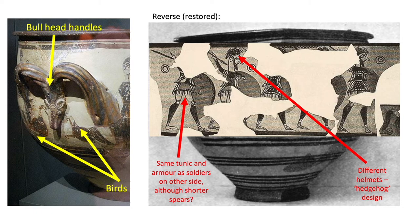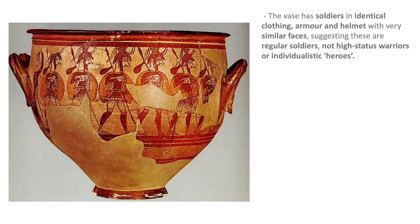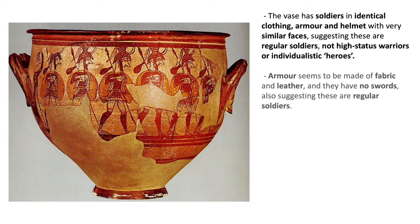So these seem to be a different set of warriors. Overall, the vase has soldiers in identical clothing, armour and helmets with very similar faces, suggesting that these are regular soldiers, not high-status warriors or individualistic heroes as in the Iliad and the Odyssey. The armour seems to be made of fabric and leather, and they have no swords, also suggesting that these are regular soldiers, not the high-status heroes that would have had beautiful metal swords as they do in the Iliad.